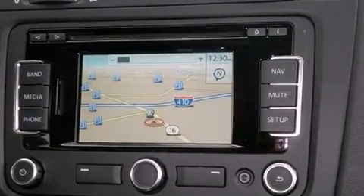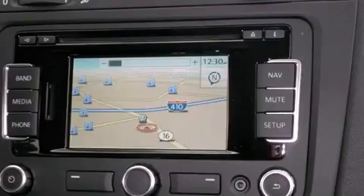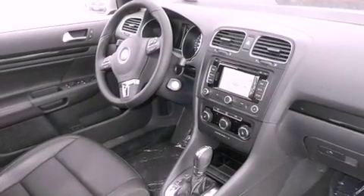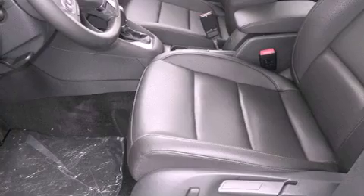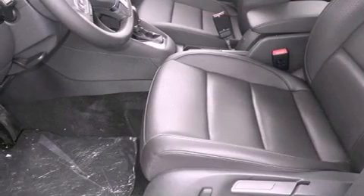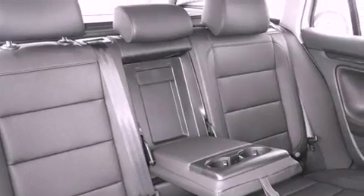Its top features include an intercooled turbocharger, a navigation system, Bluetooth cell phone integration, keyless ignition, a sunroof, heated seats, and a tire pressure monitoring system. The following features are also included.